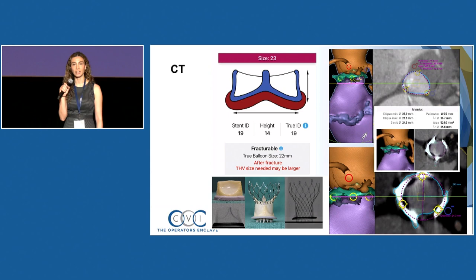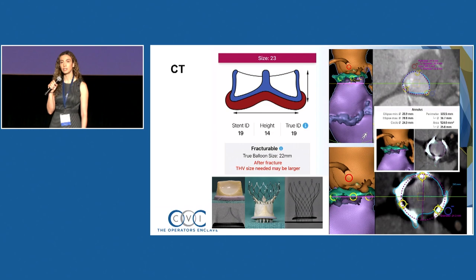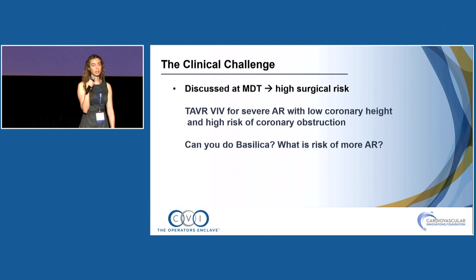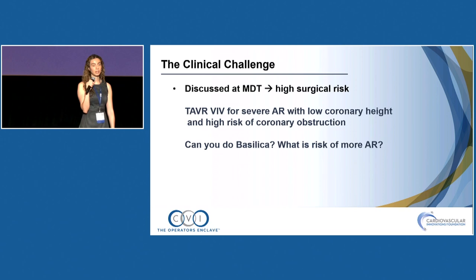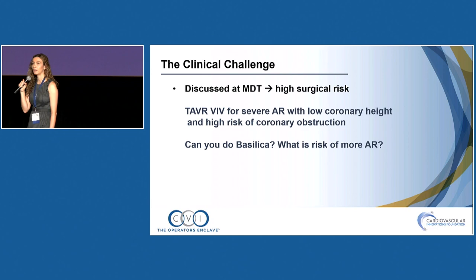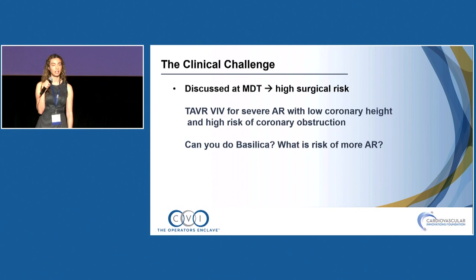CT workup was ordered; the Valve-in-Valve app suggested Core Valve. Unfortunately, her coronary height seemed low — a concern. Leaflet lengths were longer, sinuses not wide. Risk of obstruction was a concern. At multidisciplinary meeting, they discussed coronary obstruction risk, the impact of BASILICA on her existing AR, and whether to have a balloon pump on standby. Given the chronic nature of her AR — dilated but stable ventricle — they decided a balloon pump on standby was sufficient and moved forward with BASILICA.